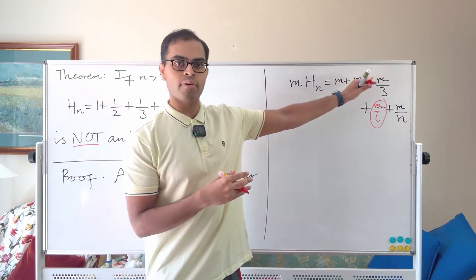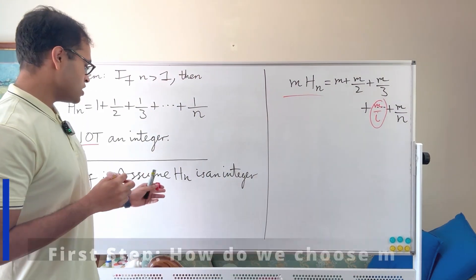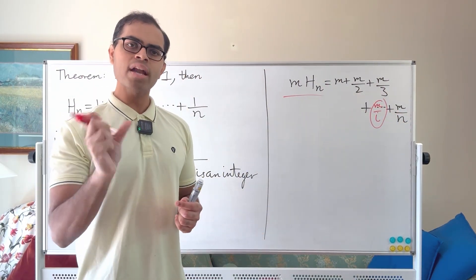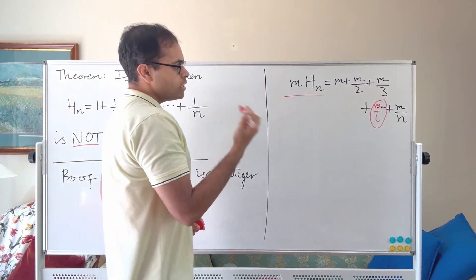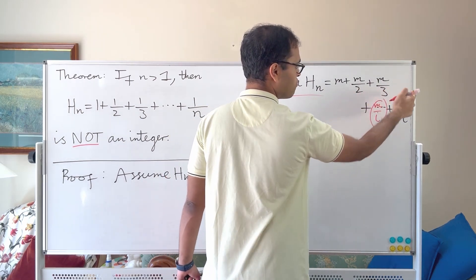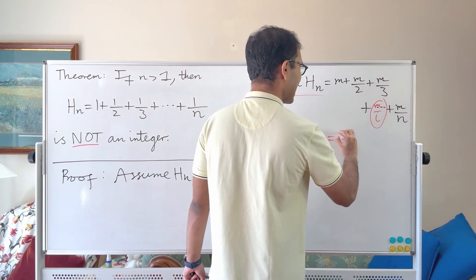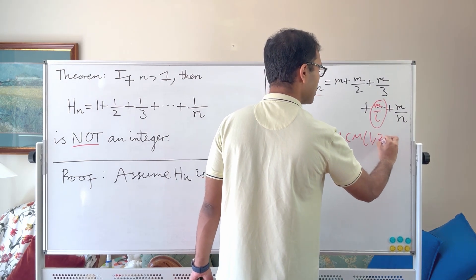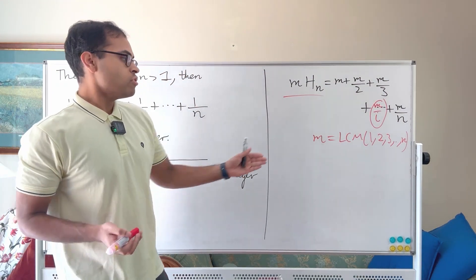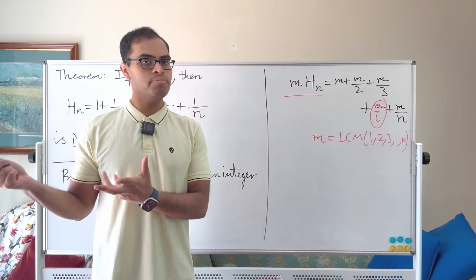How do we choose m so that all terms on the right-hand side are integers? Since m·Hₙ is an integer by assumption, we need m to be divisible by 2, 3, 4, ... up to n. If we take m to be the LCM of 1 through n — the least common multiple of all numbers from 1 through n — then all terms on the right-hand side will be integers. You could also take n factorial, which is bigger than the LCM.